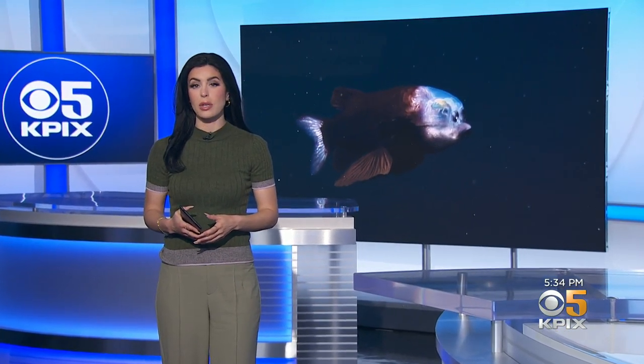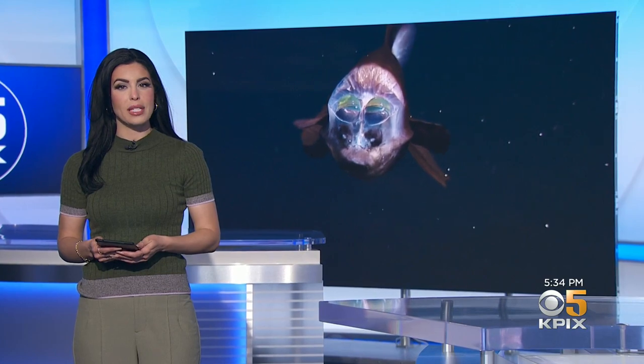On this Earth Day, a look at the crucial role our oceans play in the fight against climate change, as well as the billions of creatures that are key to keeping a lot of carbon out of the atmosphere. CBS reporter Ben Tracy joined a mission at the Monterey Bay Aquarium to learn more about how these mysterious deep-sea creatures protect our planet.